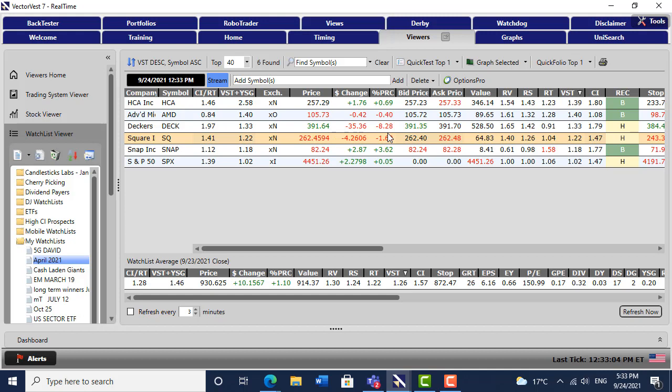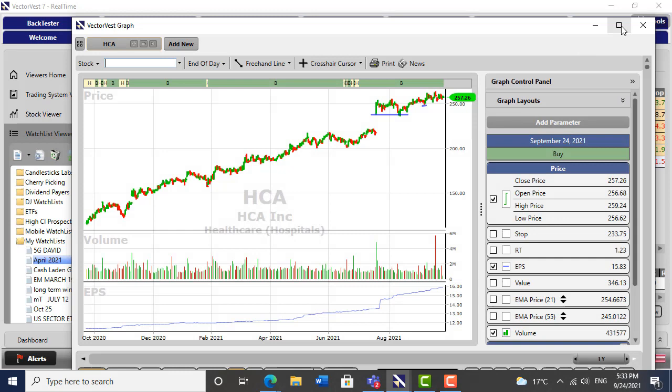I got stopped out of Deckers earlier on. I made some money on half the position and got stopped out of the other half. There must have been some news today because it fell through the floor. So HCA is going well. The two extra shares that I'm interested in are Snap and AMD. And I'm a bit of a one-trick pony, as you know.